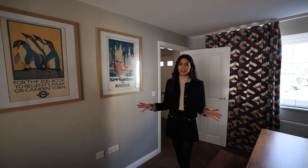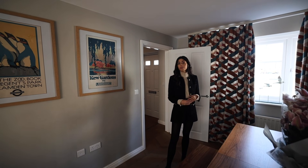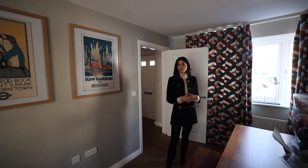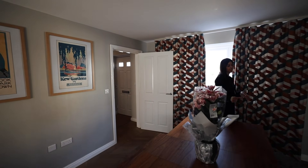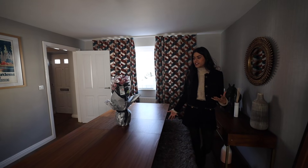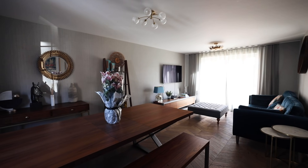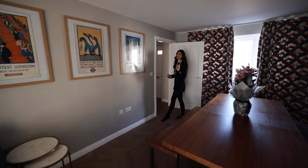I wasn't sure what I was going to think of the whole living-dining situation — it's something my grandparents have in their house and it was always a really nice place to hang out. I'm really liking it. I love what they've done with the table and the benches — it's a really fun way to have a lot of people in one space. There is also a study downstairs, so let me show you that.